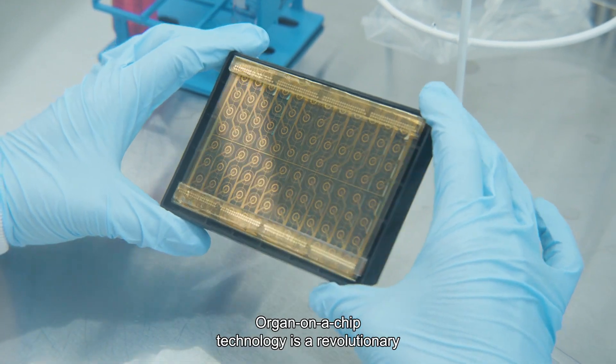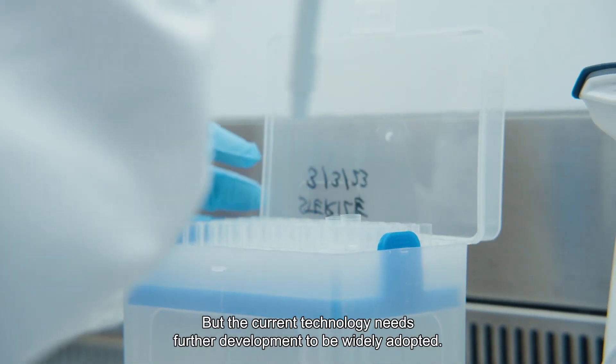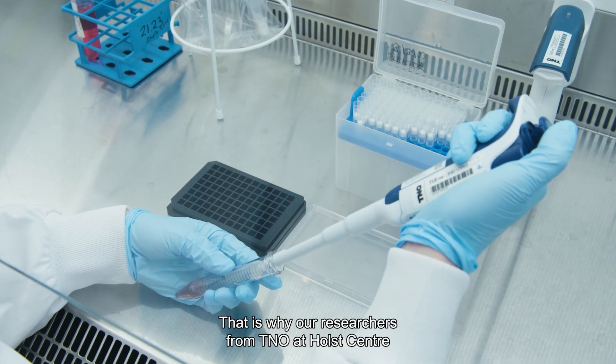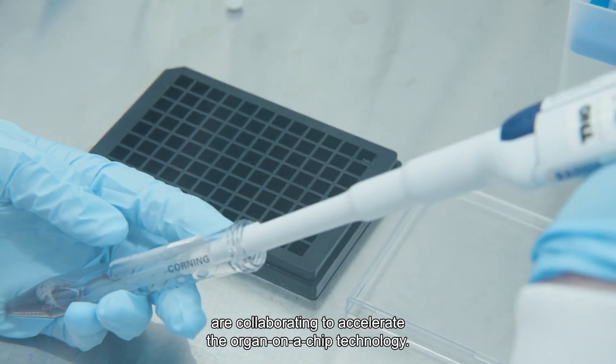Organ-on-a-chip technology is a revolutionary innovation in developing and testing medicinal products. But the current technology needs further development to be widely adopted. That is why our researchers from TNO at Holst Center are collaborating to accelerate the organ-on-a-chip technology.